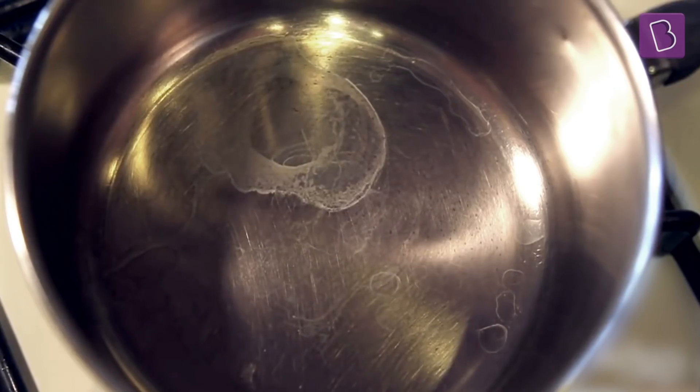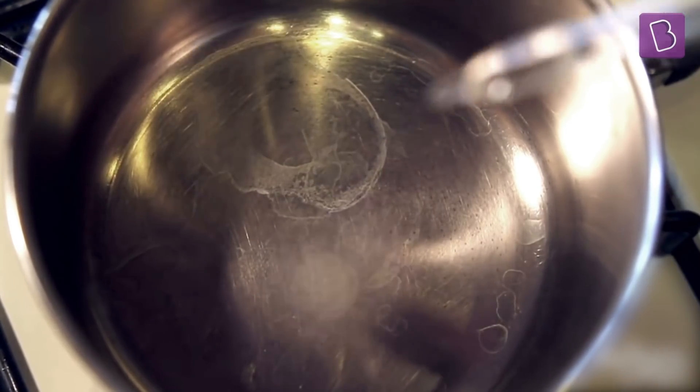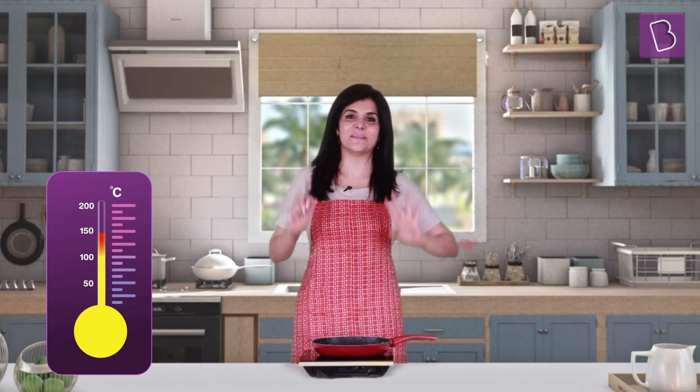If we drop water on a hot surface, it evaporates slowly. Nothing unusual here. But heat the pan to a temperature way higher than that of the boiling point of water and we witness something strange.